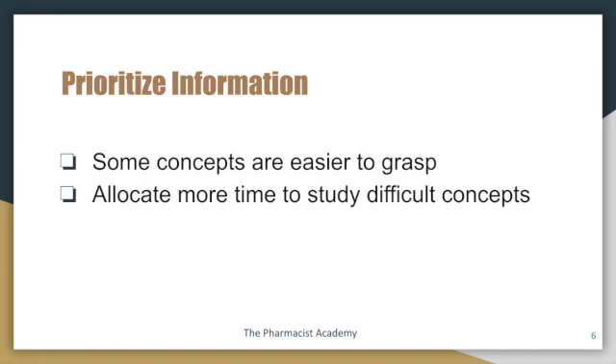Prioritize information. There are certain concepts in therapeutics that you will realize are not that difficult to grasp, and then there are others that may be a little harder. This is very personalized, so just try to prioritize the information and put more time towards studying the more challenging topics and concepts.